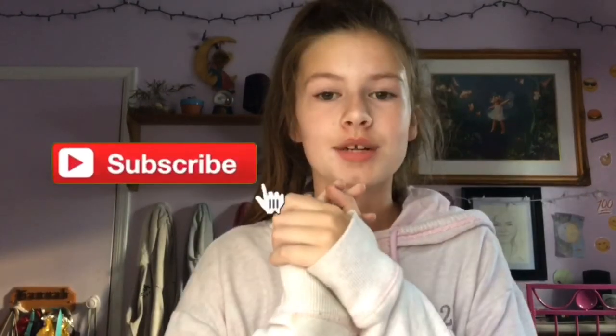Hey guys, it's Hannah and for today's video I am doing 100 things to do when you're bored in the summer. I'm gonna try not to make it just a talking video so you guys don't get bored. So here are 100 things to do when you're bored in the summer.